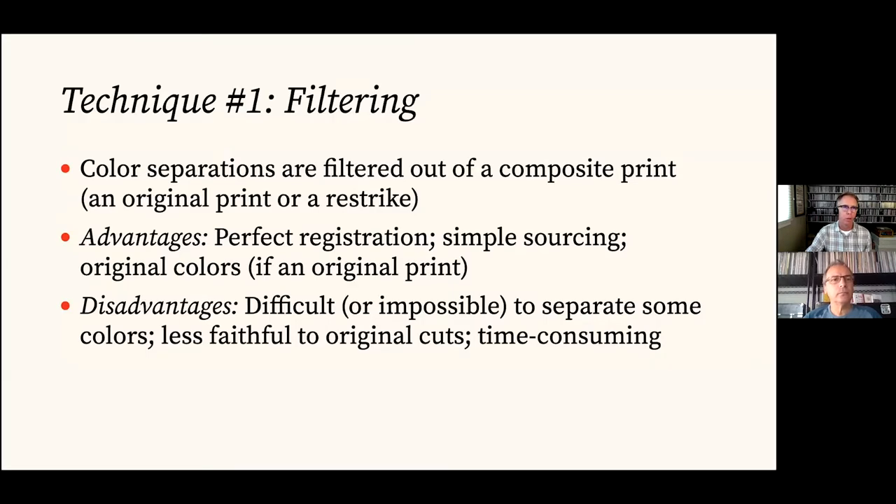Because of the meticulous nature of pulling colors out of composite prints, our first technique — filtering — has advantages: what you pull out is perfectly registered, it's simpler sourcing since you just need one good color print, and you have a nice reference for the original colors. But unfortunately it's really difficult to pull colors out, sometimes impossible if something got overprinted, and it's less faithful to the original cuts — really just time consuming.